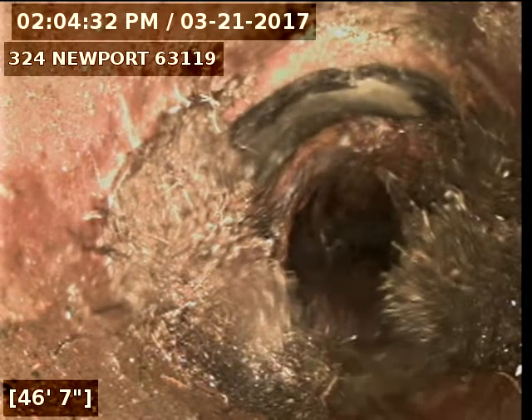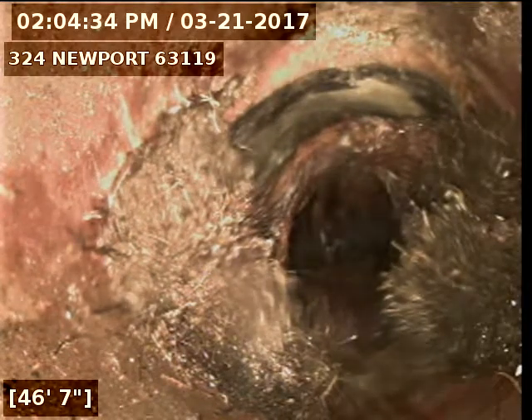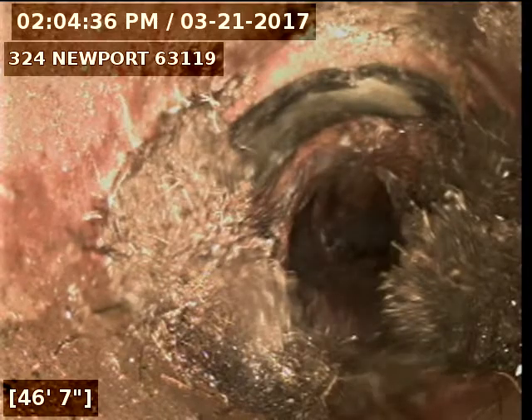Today is March 21st, 2017. I'm at 324 Newport, televising a sanitary sewer line from the 6-inch clean out in the back of the house.